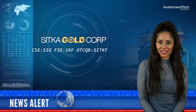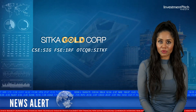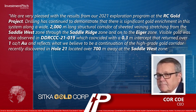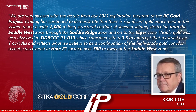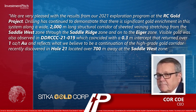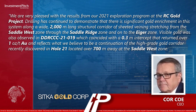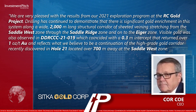CORCO CEO stated: "We are very pleased with the results from our 2021 exploration program at the RC Gold Project. Drilling has continued to demonstrate that there is significant gold enrichment in this system, along a wide 2,000-meter-long structural corridor of sheeted veining stretching from the Saddle West Zone through the Saddle Ridge Zone and onto the Eager Zone. Visible gold was also observed in DDRCCC-2119, which coincided with a 0.3-meter intercept that returned over 1 oz per ton of gold and reflects what we believe to be a continuation of the high-grade gold corridor recently discovered at Hole 21, located over 700 meters away at the Saddle West Zone."